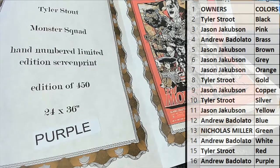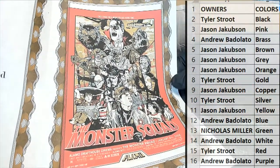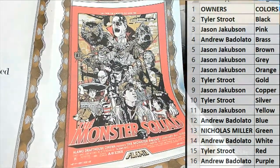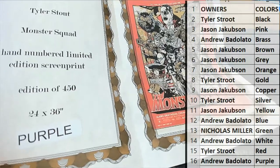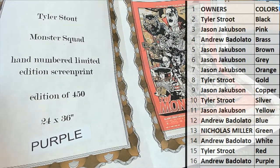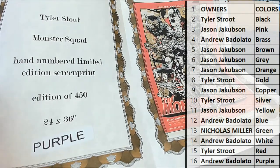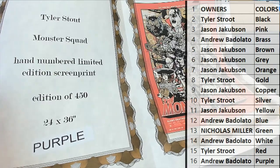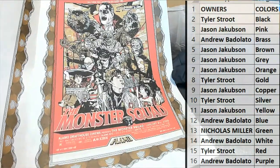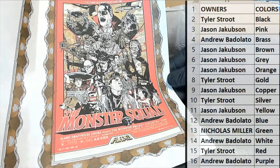Hand numbered to 450. My goodness. Monster Squad right there — this does not do this one justice. 24 by 36, limited screen print to 450, hand numbered limited. Now Stout is a very, very popular, accomplished artist in the pop art world, and that's an iconic movie — Monster Squad. So iconic poster. Very cool.